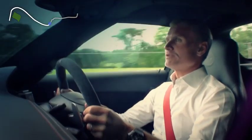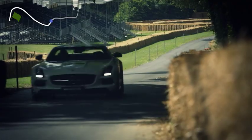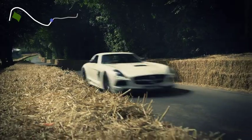We then rise up towards the flint wall, and what makes this particularly difficult is we go under the trees, we lose visibility, and it seems that you're driving directly into a flint wall.